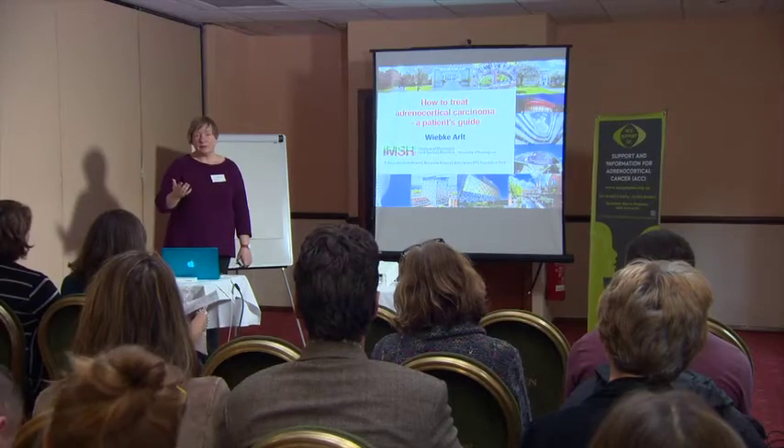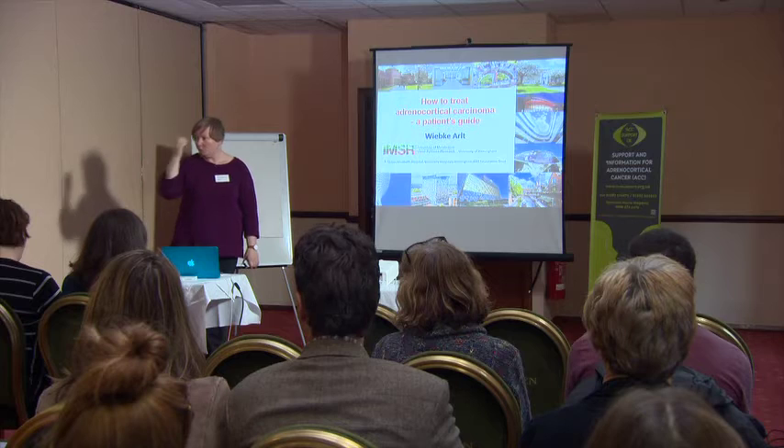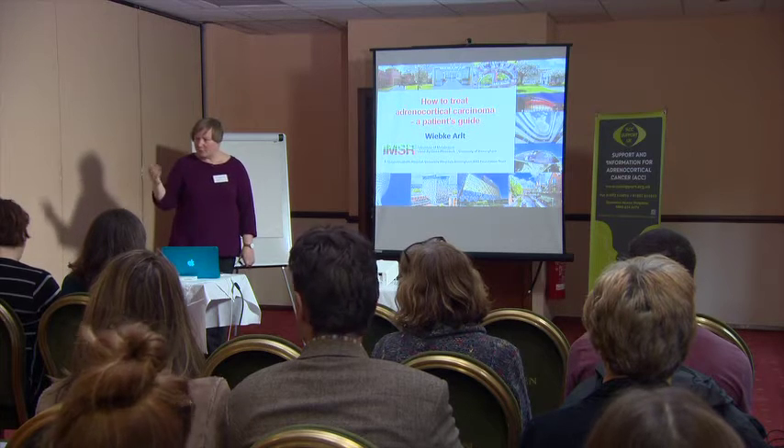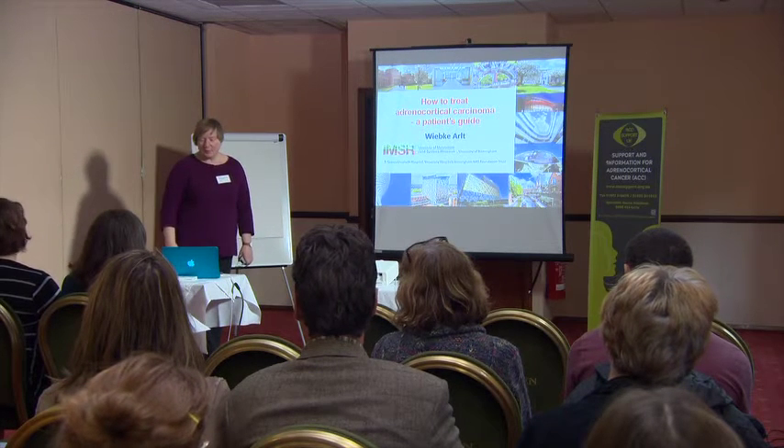Patients often take to the internet and are looking for information, because one of the key things that are part of the problem in ACC is that patients are often seen initially by non-experts and often operated on by non-experts. We'll hear more about dedicated specialist surgery in adrenocortical carcinoma from Radu Mihai, who will speak after me.